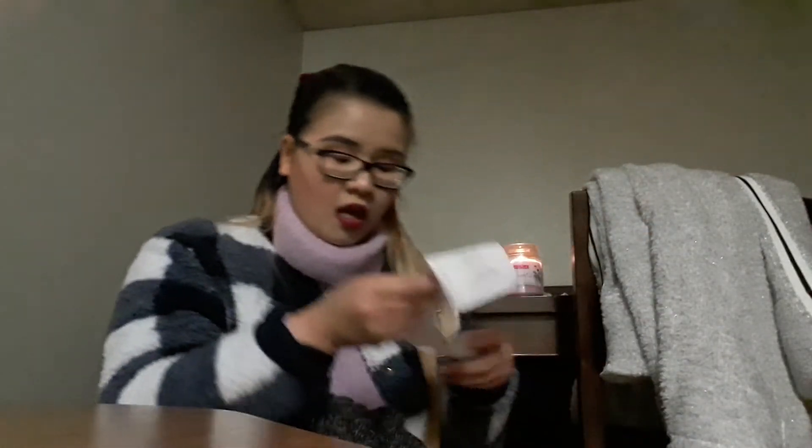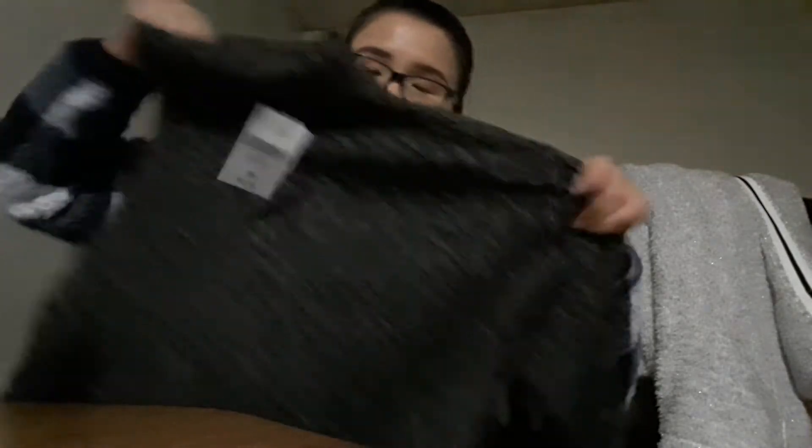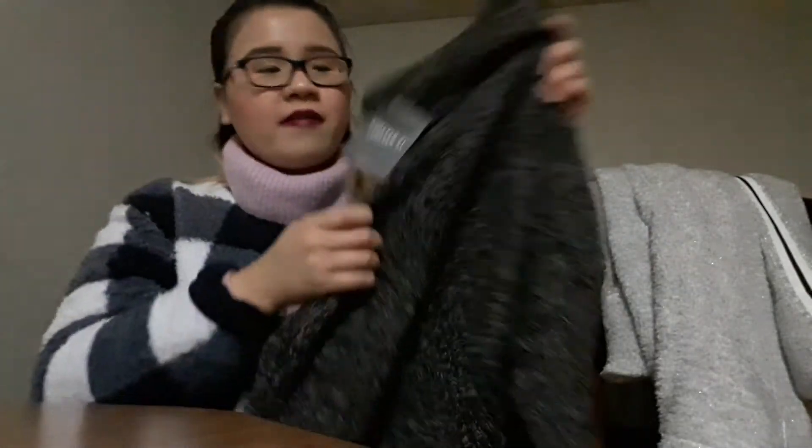And then I went to Forever 21. I had an exchange, so this is just an exchange item. The total is like $71 or something like that. Forever 21 had like 50% off a lot of their sweaters and this one is one of them. I'd like to try this one out — maybe I can try it on at the end of the video or something. I'll probably try it and come back.